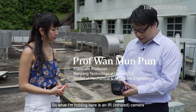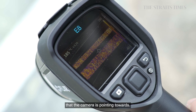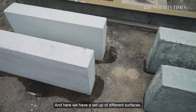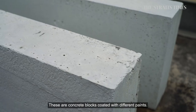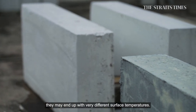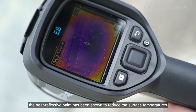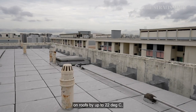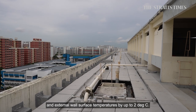What I'm holding here is an IR camera. That will tell us the surface temperature that the camera is pointing to. And here we have a small setup of different surfaces — these are concrete blocks, but they are coated with different paints. Even though they are the same concrete block, they may end up with very different surface temperatures. When applied on surfaces, the heat reflective paint has been shown to reduce the surface temperatures on roofs by up to 22 degrees Celsius and external wall surface temperatures by up to 2 degrees Celsius.